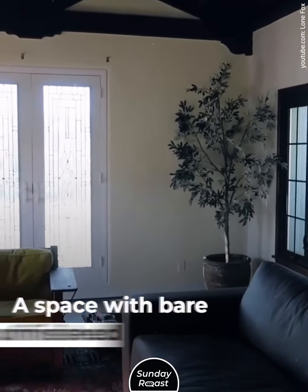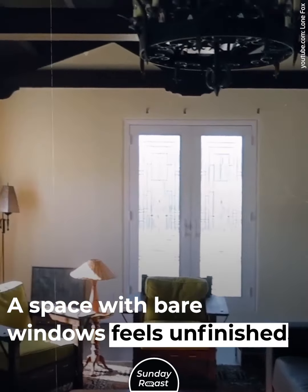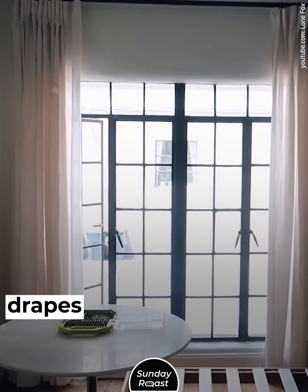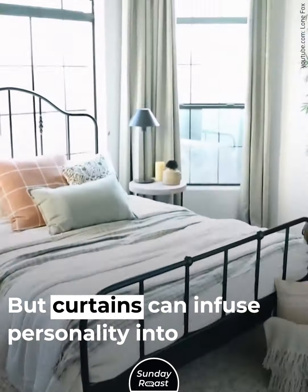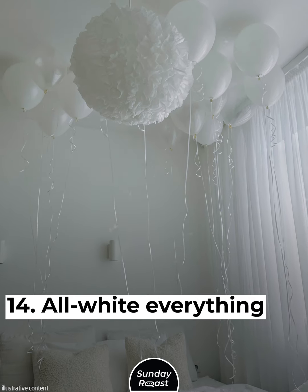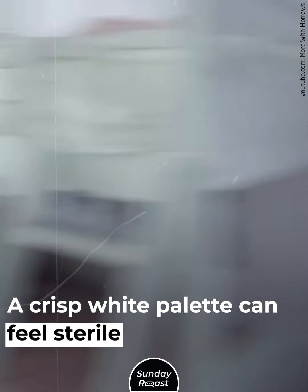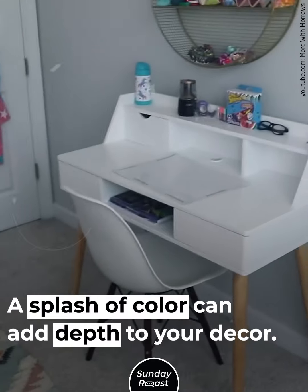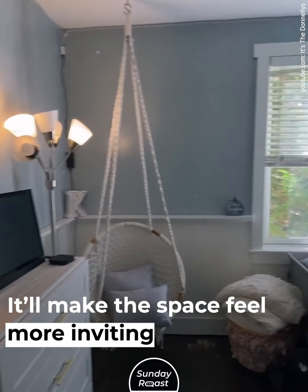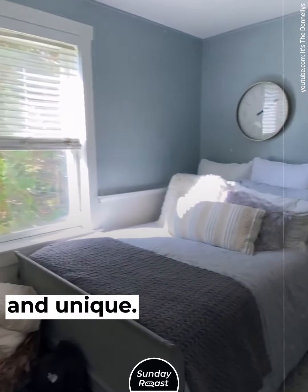Bare Windows. A space with bare windows feels unfinished. You might not need privacy or blackout drapes, but curtains can infuse personality into your room. All White Everything. A crisp white palette can feel sterile and impersonal. A splash of color can add depth to your decor and make the space feel more inviting and unique.